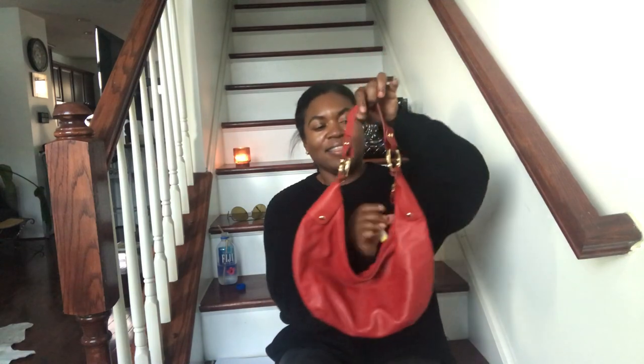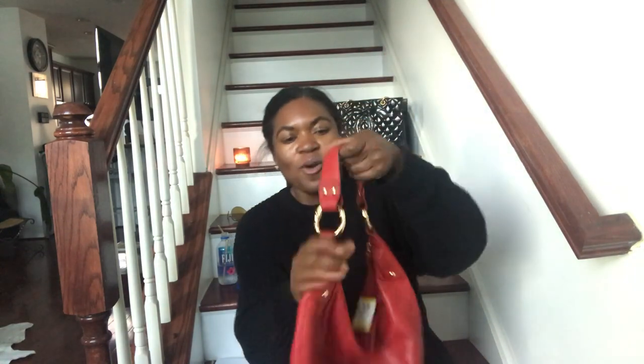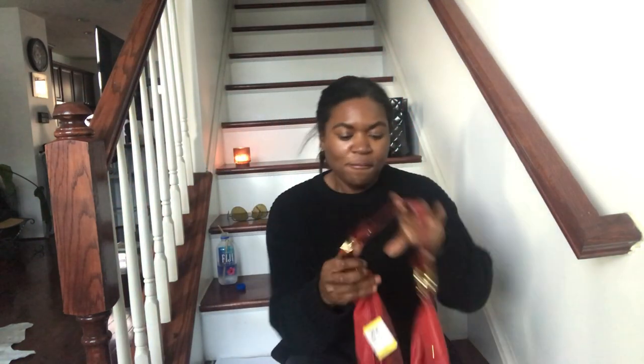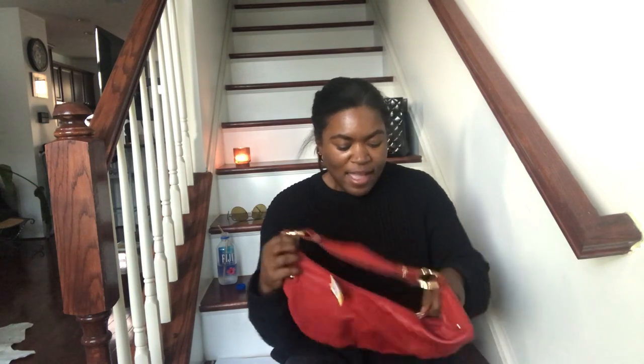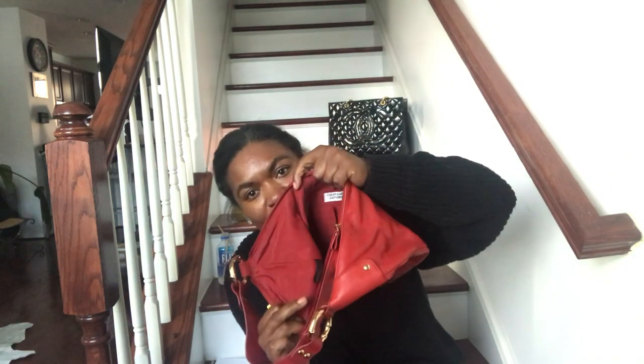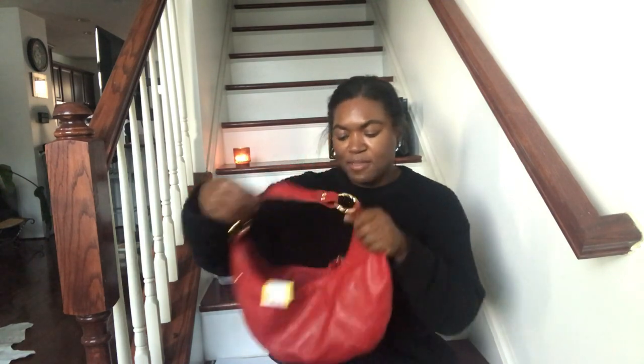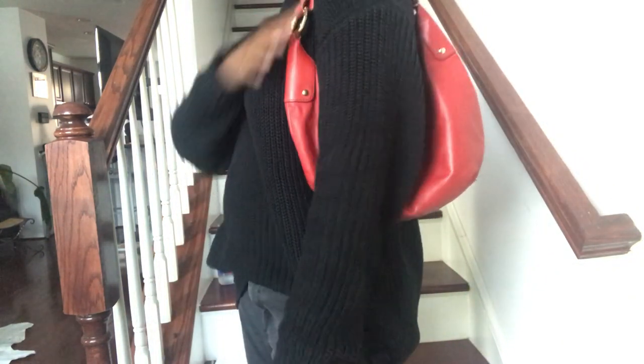The last item I'd like to show you is this all-leather bag with these interesting bamboo hoops. This is not Gucci, but this is all leather. It's a hobo, and when you open it up, it is clean on the inside. It is by Great American Leatherworks. This goes right on the shoulder. This bag is so cute and super soft, and it will be listed for sale in my closet.